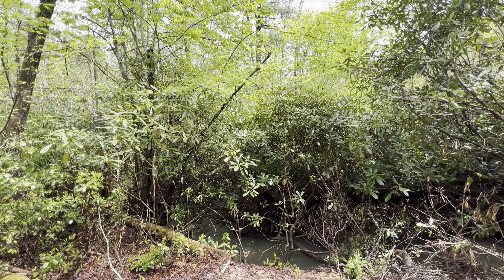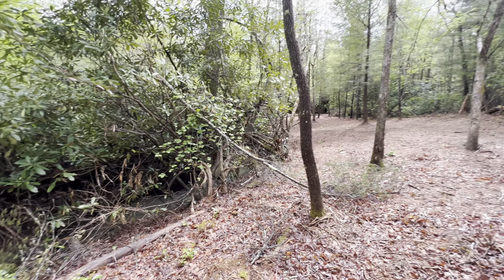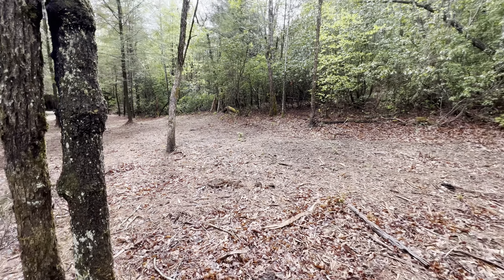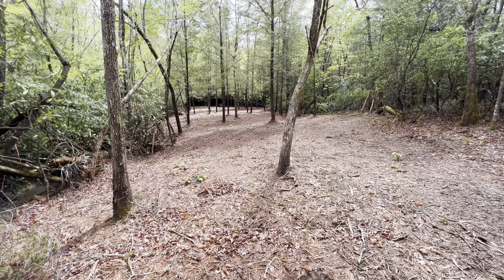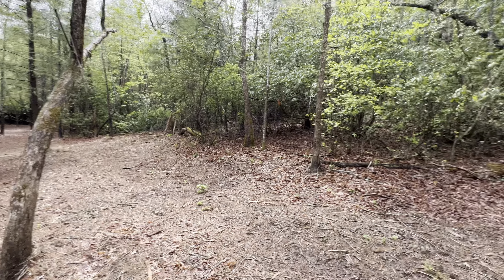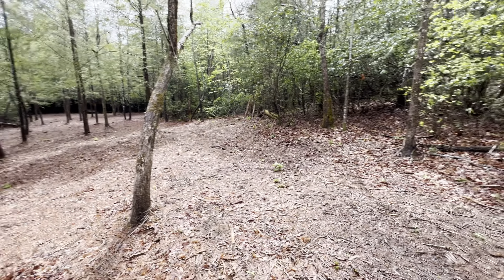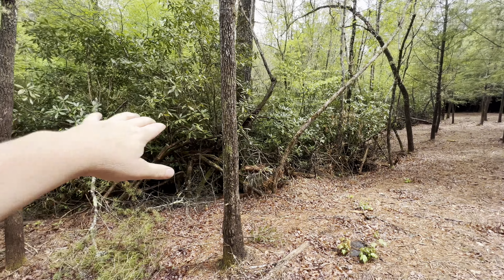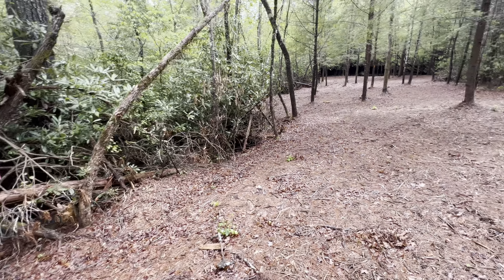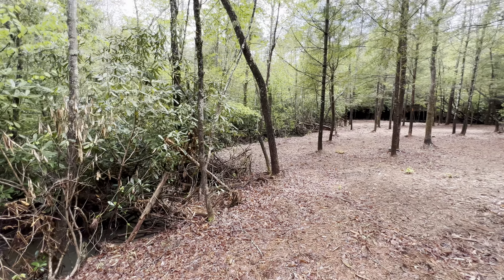And the neat little thing is, this whole brushy area around here makes a really good barrier in case you want to put horses out through here — because you've got a rock wall on this side, a rock wall on that side, and some really thick brushy vegetation through here.